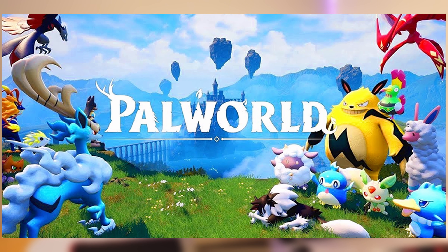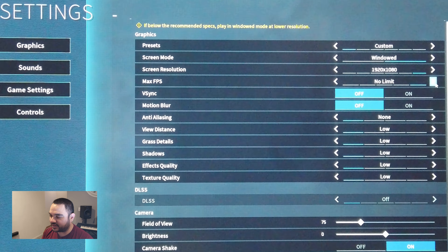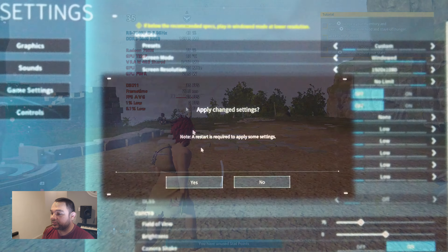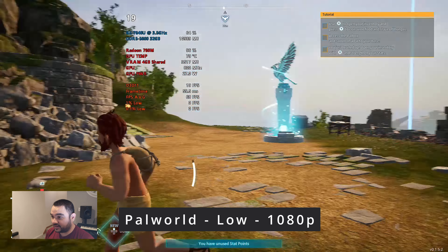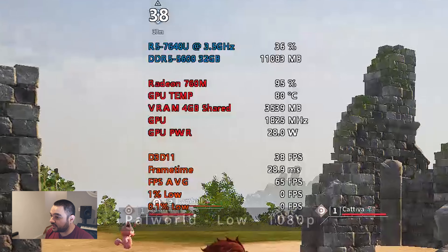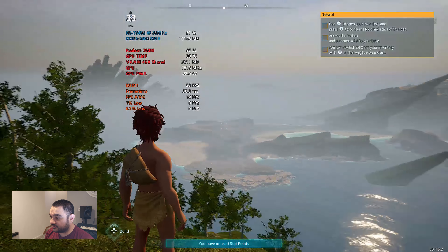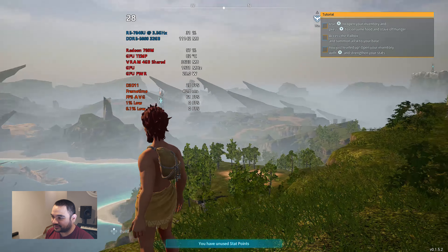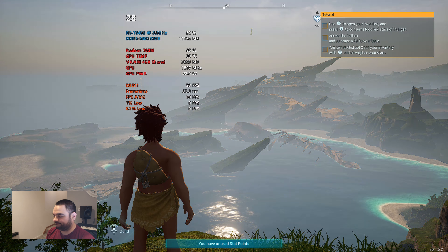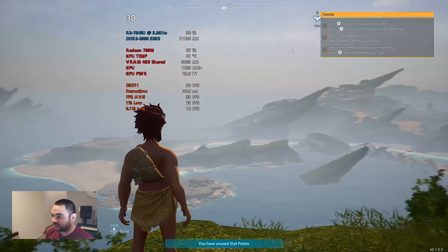We've got Palworld loaded up. I set it to very low, then changed it to custom to turn VSync off, set it to 1080p, change the max FPS to no limit, and turn motion blur off. It's probably not even going to hit 60. If you like 30 FPS, it'll do that. Looking over the world it's down in the 20s now. You'll want to either drop the resolution or run an external GPU. So yeah, that's Palworld.